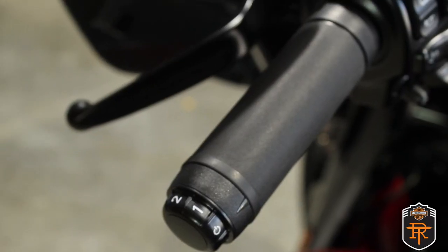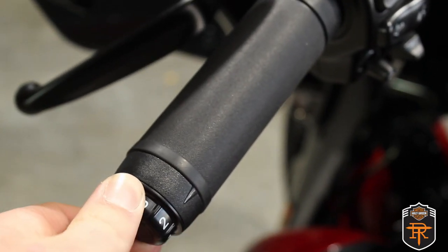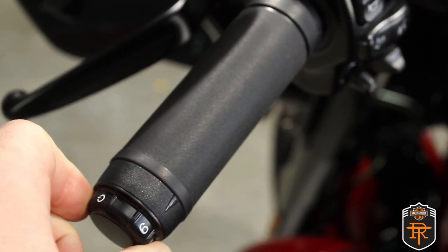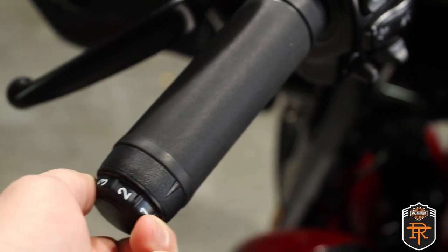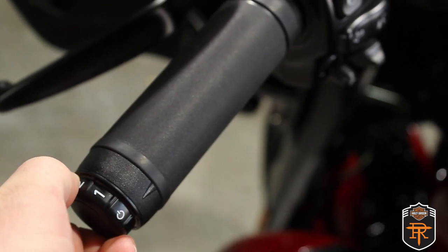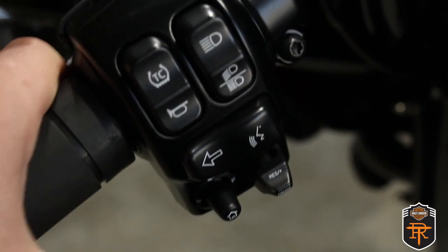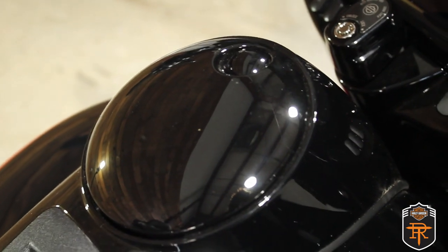This bike also has traction control. Heated grips are on the bike with six settings to make sure your hands are the perfect amount of warm — you can adjust that by simply turning the knob on the outside of the left-hand grip, and in just a minute you'll start feeling that nice warm heat keeping your fingers from freezing off on those particularly cold nights. This bike also has electronic cruise control for kicking back on the open road or just to give your throttle hand a much-needed break.